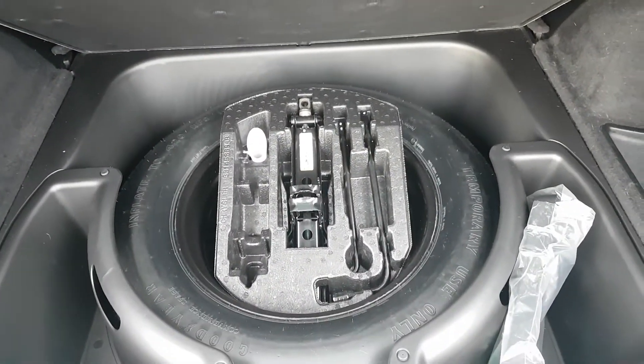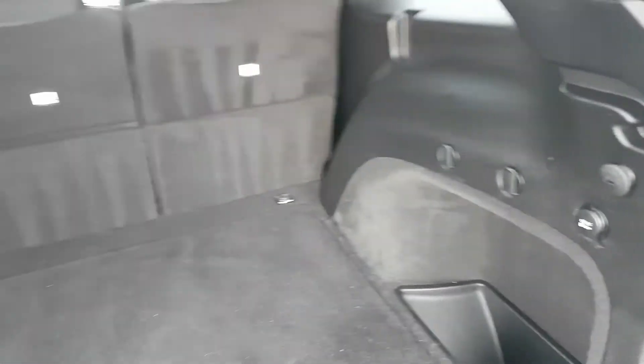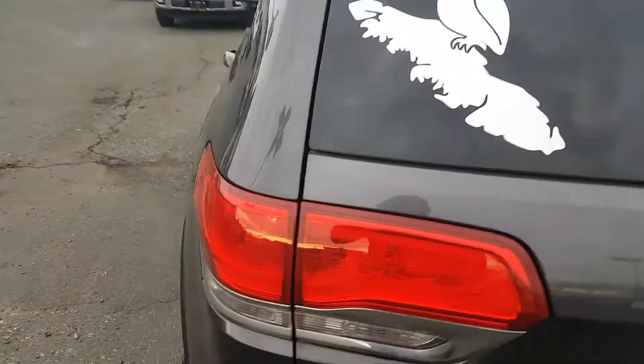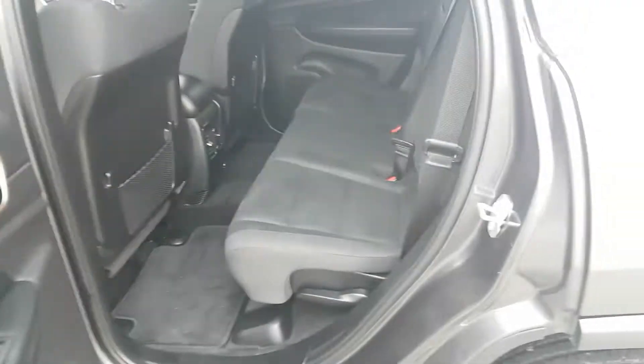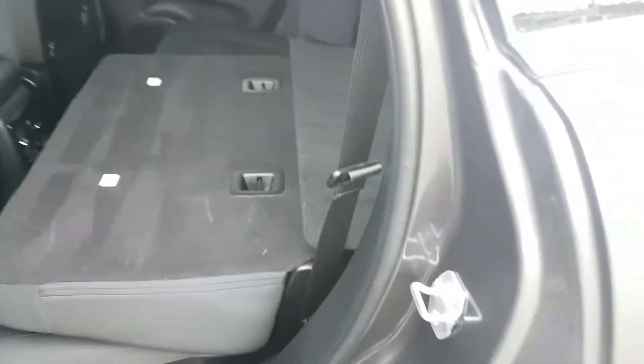Spare tire and tools under here, and a 12 volt charge port in the back for your electric coolers. This side is much the same — click the handle for folded rear seats.